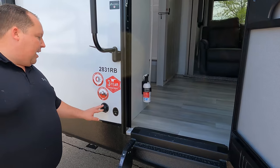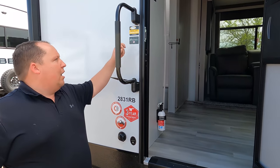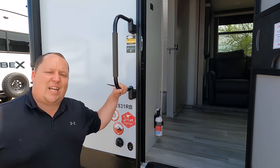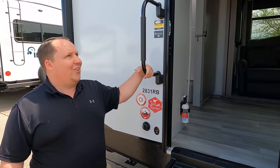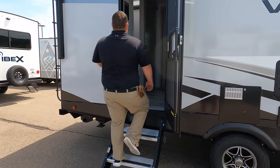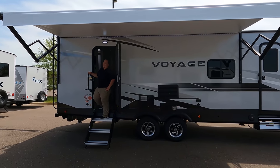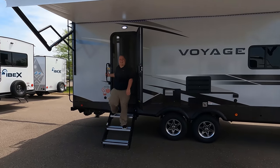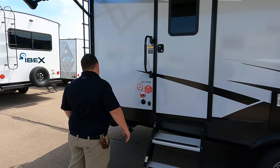I really like that they have the Comfort Tech pack, Explorer pack, three-year warranty, and this sticker for the Azdel sidewall composite - a green base material that will never delaminate on you. We do have a pretty nice power awning with LED lights. Let's take a look at that all the way out - very nice.